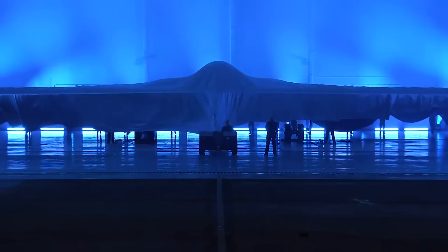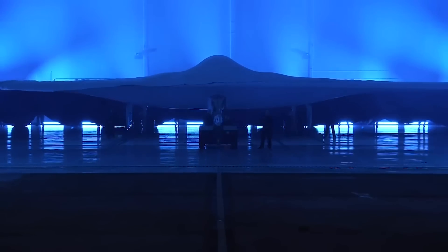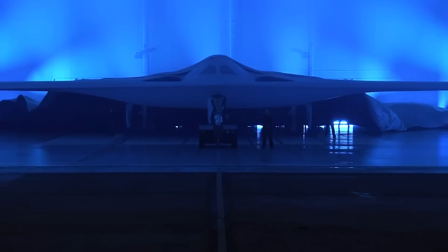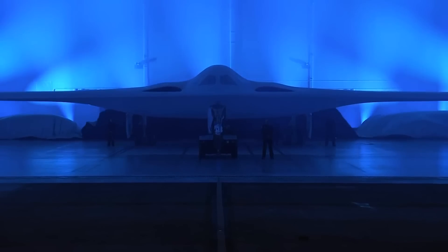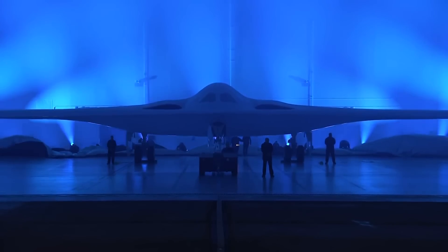The B-21 has already been touted by Air Force officials as the stealthiest aircraft ever to fly, and it's expected to enter service in just a few years. But the most incredible part of this program has to be the fact that it has stayed pretty much on time and on budget since it broke cover back in 2015 — which is practically unheard of in the world of stealth aviation.